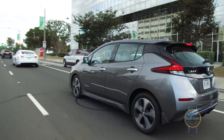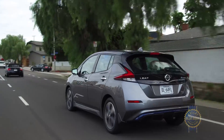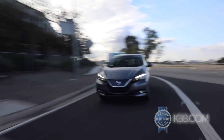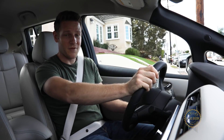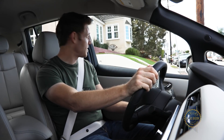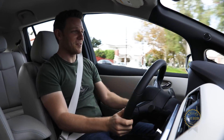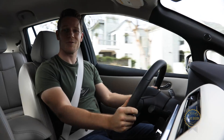Many of the LEAF's most compelling qualities emerge in motion. I talk all the time about the joy of instant electric motor torque. The Nissan LEAF springs off the line with enough gusto to occasionally spin the tires — and time permitting, also accelerate.